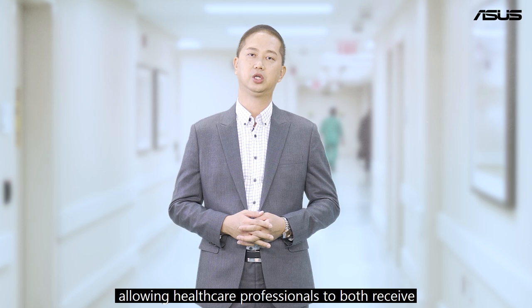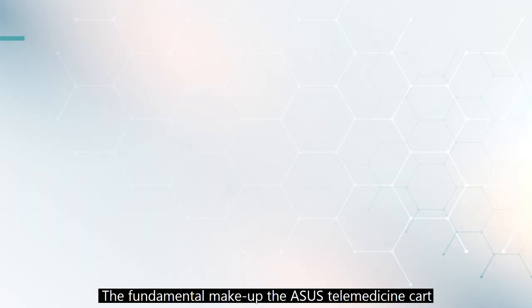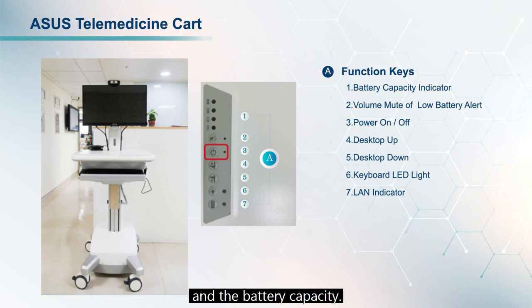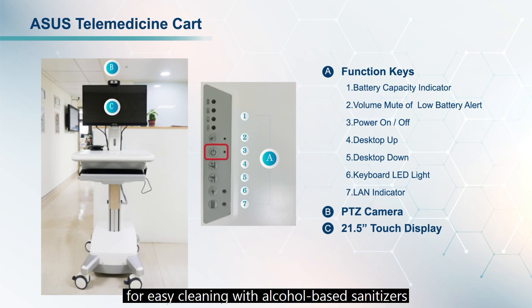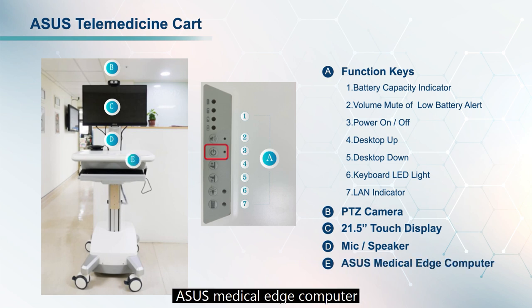The sensor kits can transmit vital signs data in real time to the dashboard, allowing healthcare professionals to both receive and act on diagnostic information instantly. The fundamental makeup of the ASUS telemedicine cart includes function keys indicating call status and battery capacity, with a single charge providing up to 8 hours of use — enough for a full working shift — a high-resolution PTZ camera for surface diagnostics, and a 21.5-inch touch display for ease of cleaning with alcohol-based sanitizers.